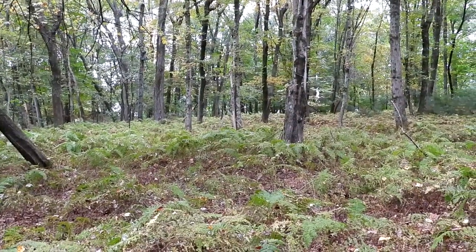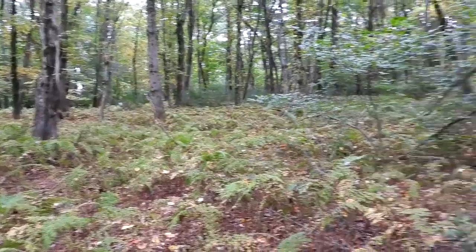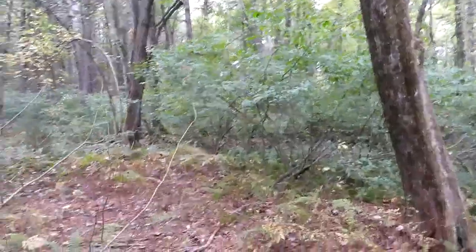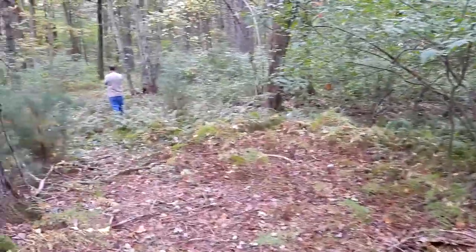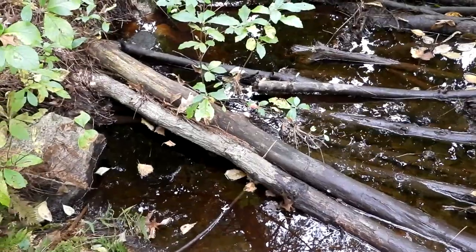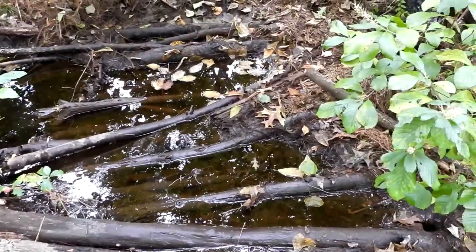After Marjorie showed me this wonderful place, I've been here numerous times with my husband — we really like coming here. We haven't been here in maybe a year. The trails are a little overgrown; I don't think a lot of people have been down here lately. We have to cross this stream.